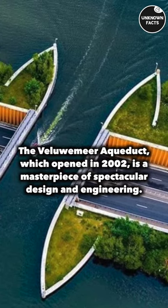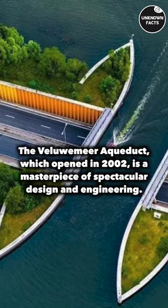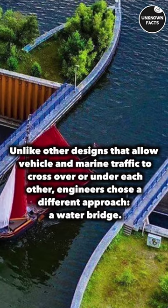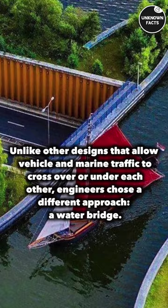The Veluwemeer Aqueduct, which opened in 2002, is a masterpiece of spectacular design and engineering. Unlike other designs that allow vehicle and marine traffic to cross over or under each other, engineers chose a different approach: a water bridge.